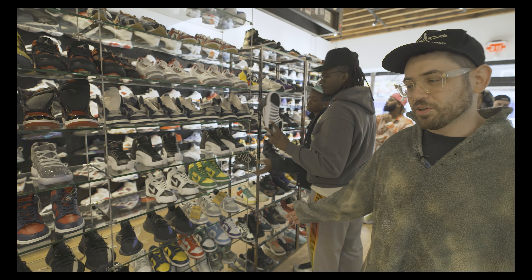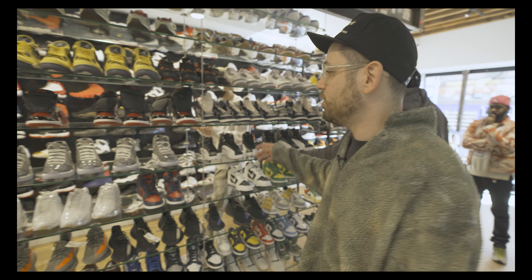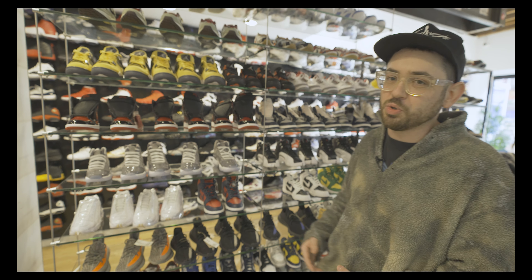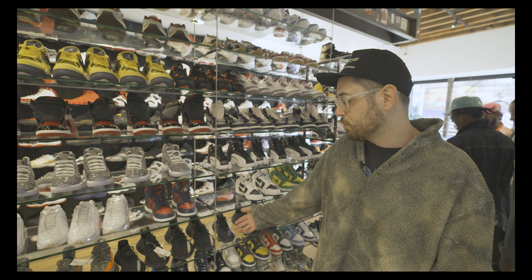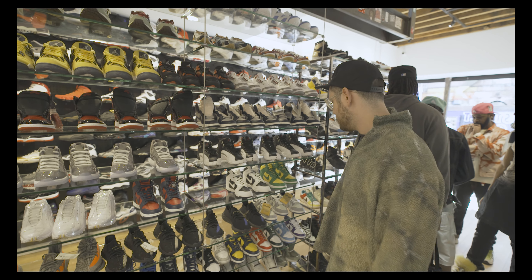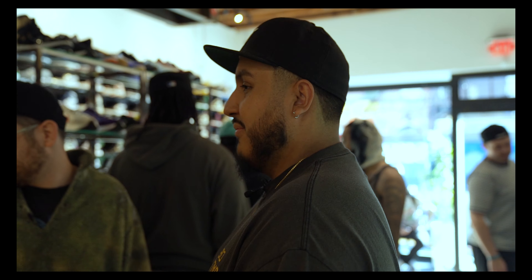Dope setup right here. You've also got some Unions down here, some Travis Scotts, got fragments — Travis Frag Lows — everybody loves that shoe. You've got your Off-Whites and some Chicagos up there. Definitely one of the greatest shoes made by Virgil, 100 percent.